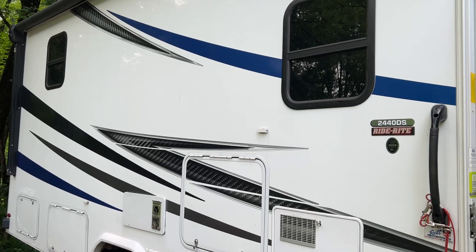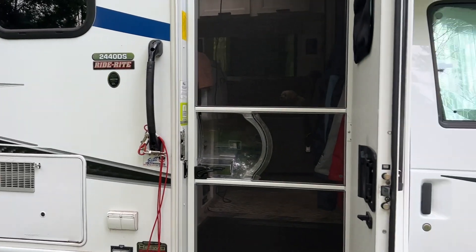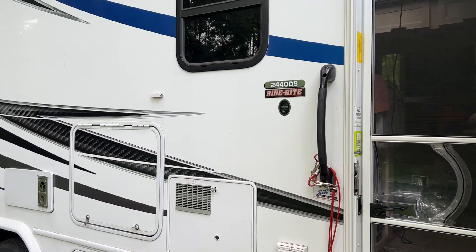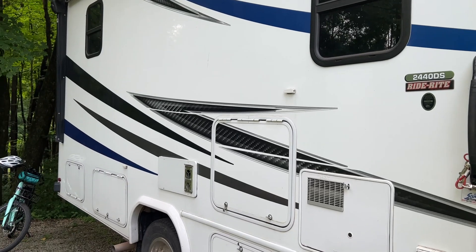A lot of people ask what our RV is like. There's a lot of mud behind me, so it's a 24-foot Classy.